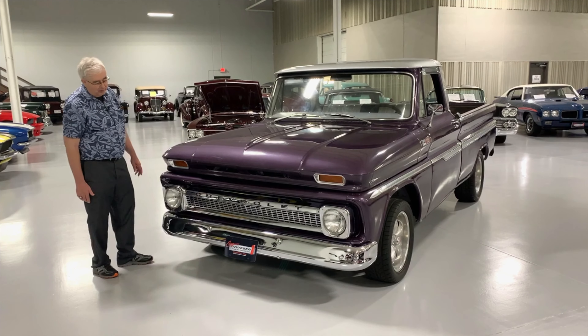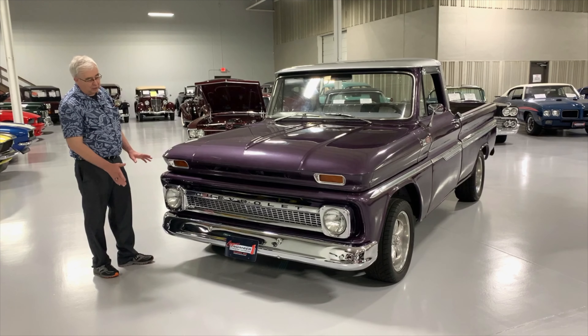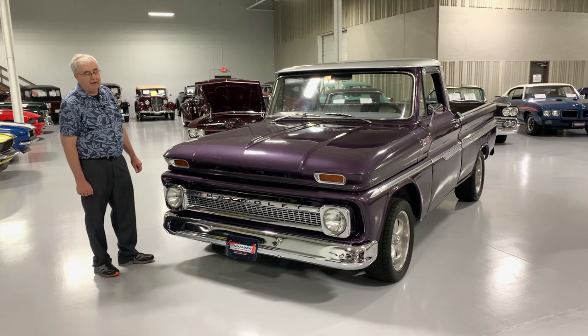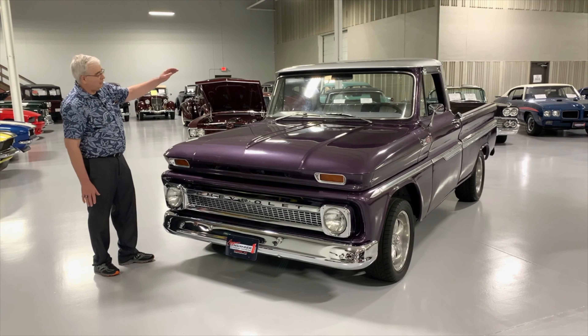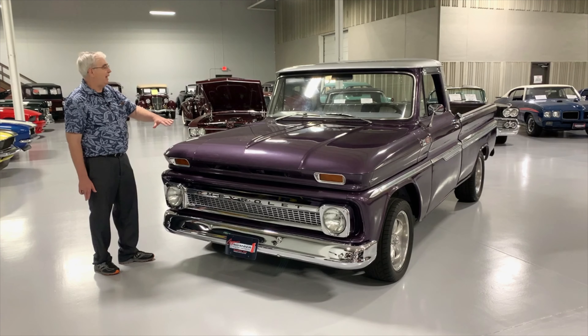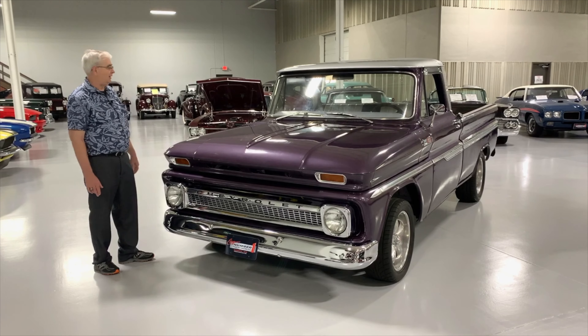If we look at the front end, we have a beautiful chrome bumper and grille, and the headlight bezels are all really, really well done. It just sets this color apart. Notice it's a two-tone with a very nice metallic paint on the bottom half with a silver accented top.